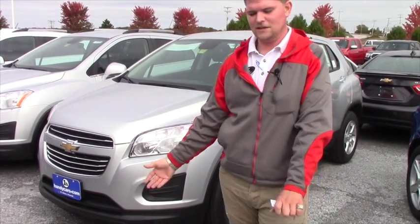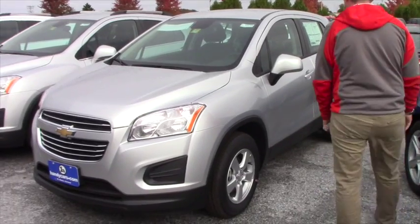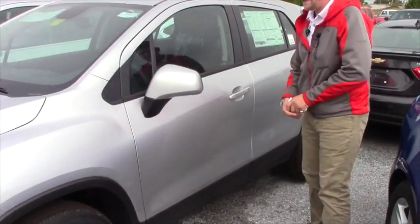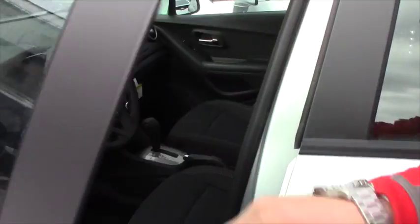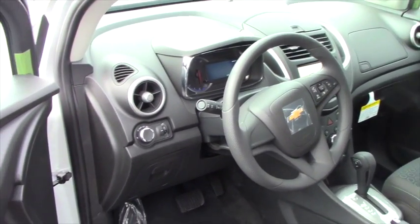It gets 30s in miles per gallon on the highway, which is fantastic — 31 as a matter of fact. That's pretty good gas mileage for an all wheel drive vehicle. I just wanted to show you the interior really quickly. Even though it's an LS, more of a base model, it's anything but base.